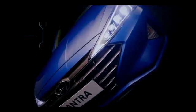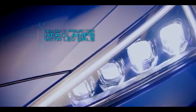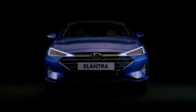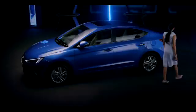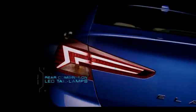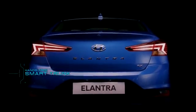Its dynamic LED quad projector headlamps with LED daytime running lamps are a true work of art. The strong character lines and dominant front grille design, along with new stylish R16 alloy wheels, reinforce the modern premium image. Sporty rear combination LED tail lamps with a unique emblem layout give an elegant statement to this masterpiece.